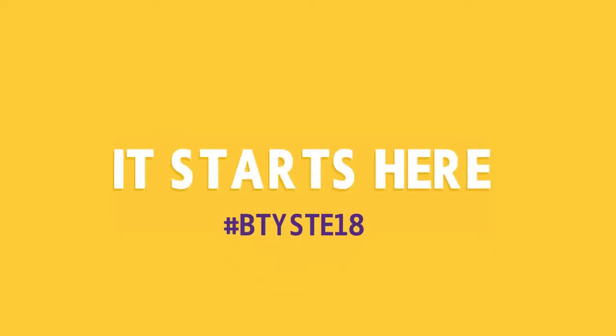After this video we will do a live Q&A, and any burning questions you have you can participate by commenting under this video on Facebook or tweeting using the hashtag btyste18. We realise that knowing where to start a project is daunting.